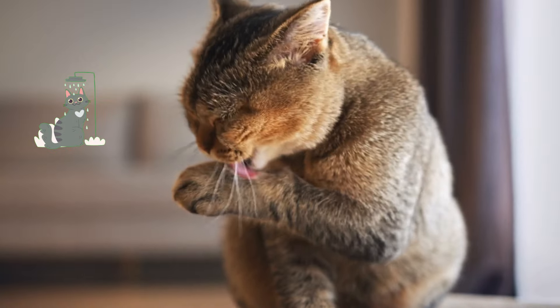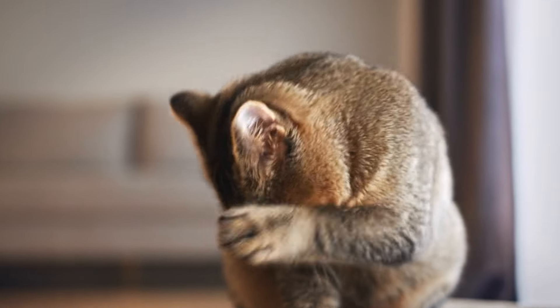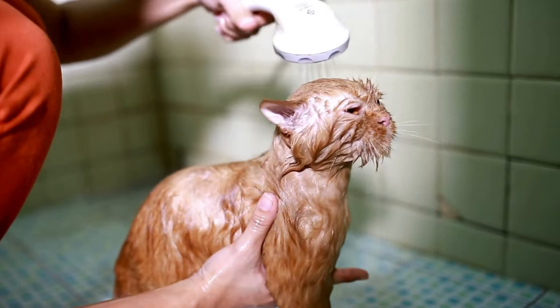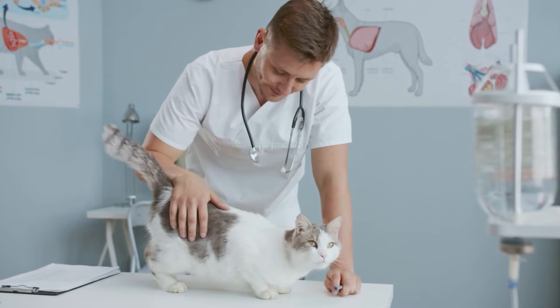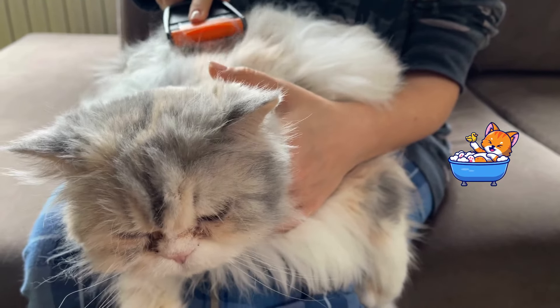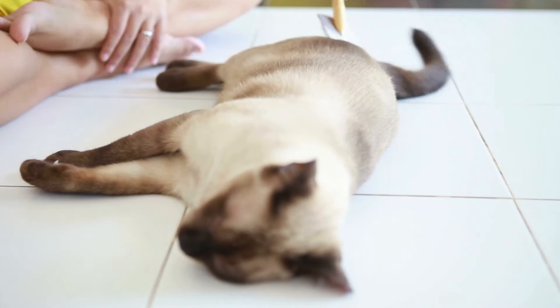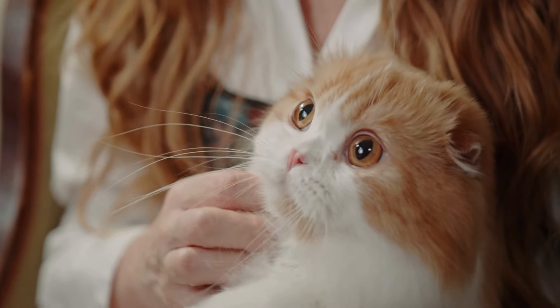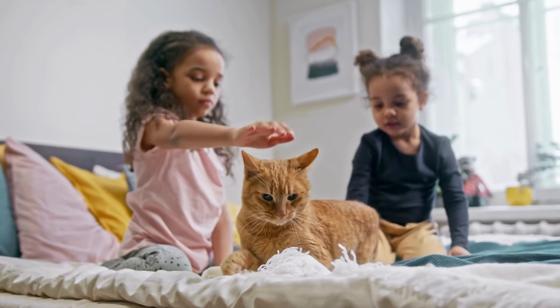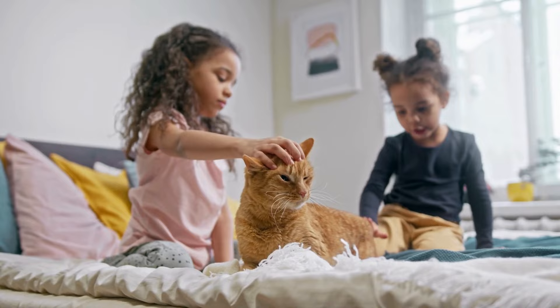Remember, not all cats need frequent baths — many cats are excellent at grooming themselves. However, if your cat has a condition that requires regular baths, like certain skin issues, make sure to follow your vet's advice on the best products and methods to use. By incorporating regular brushing and occasional baths into your grooming routine, you'll help keep your cat's skin and fur healthy and beautiful, ensuring your feline companion feels comfortable and cared for every day.